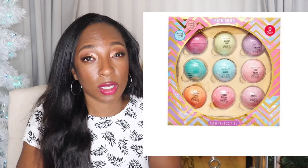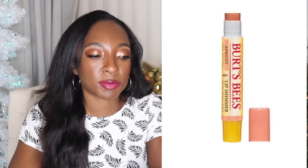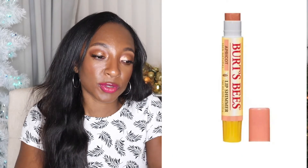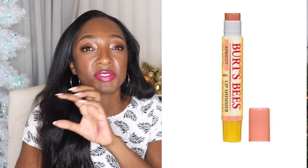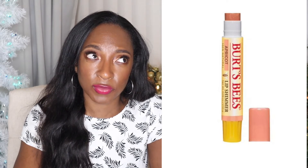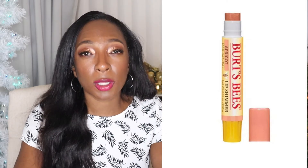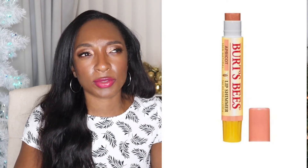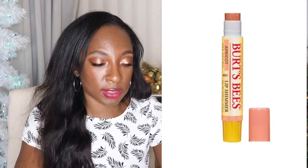Another cute stocking stuffer — I feel like it's actually a useful one — is Burt's Bees. They have a lip shimmer for $4.50. Sometimes Burt's Bees has gift sets and I just break them up and put them as stocking stuffers. Fresh actually has a gift set from Sephora that's like six or seven of their lip balms, their lip sugars — I showed it to you in a recent video. I am going to split that up and put those in stockings too.